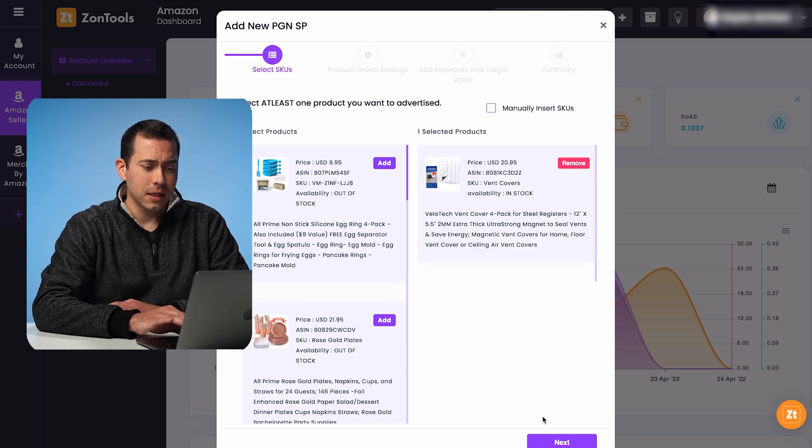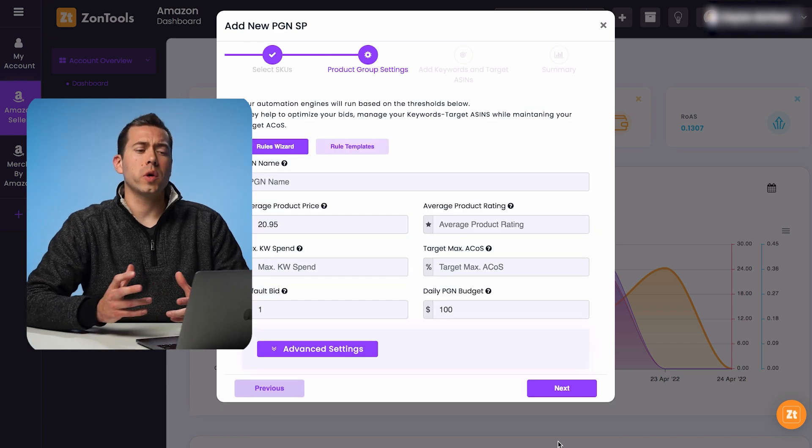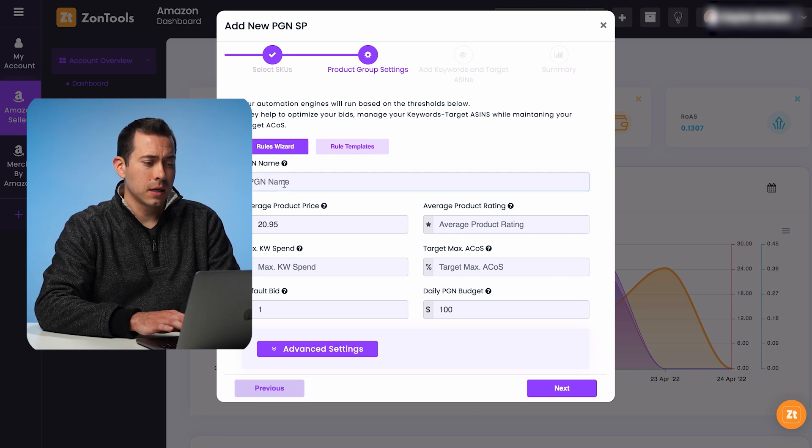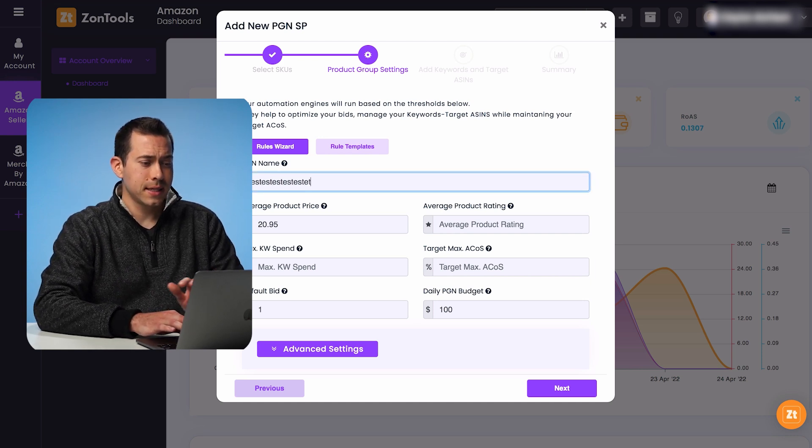When you click that, it's going to open up this box. This is just a basic demo account — these aren't my products at all. As you can see by these grayed-out steps up here, it's literally four steps and they're pretty simple. So let's start with selecting this vent cover four-pack right here. We're going to add that and then click on next. And we're going to name this campaign.